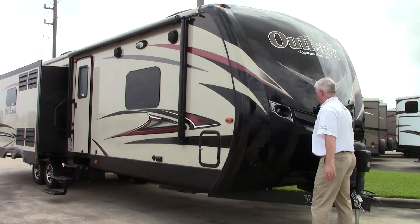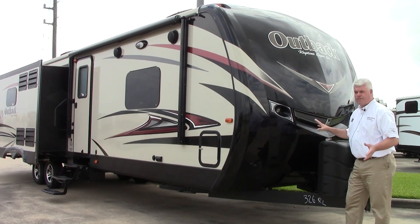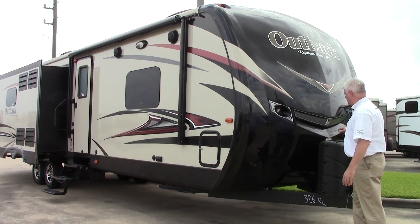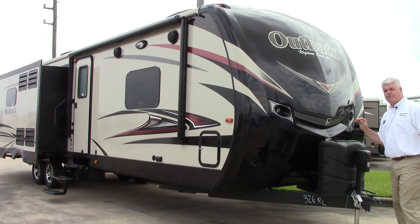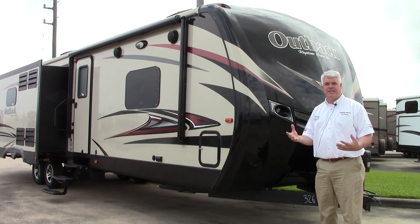Also, notice this very nice painted front cap — this is all fiberglass. You have LED lights here, so it looks very sharp. It's also very aerodynamic and is a superior way of making a travel trailer.